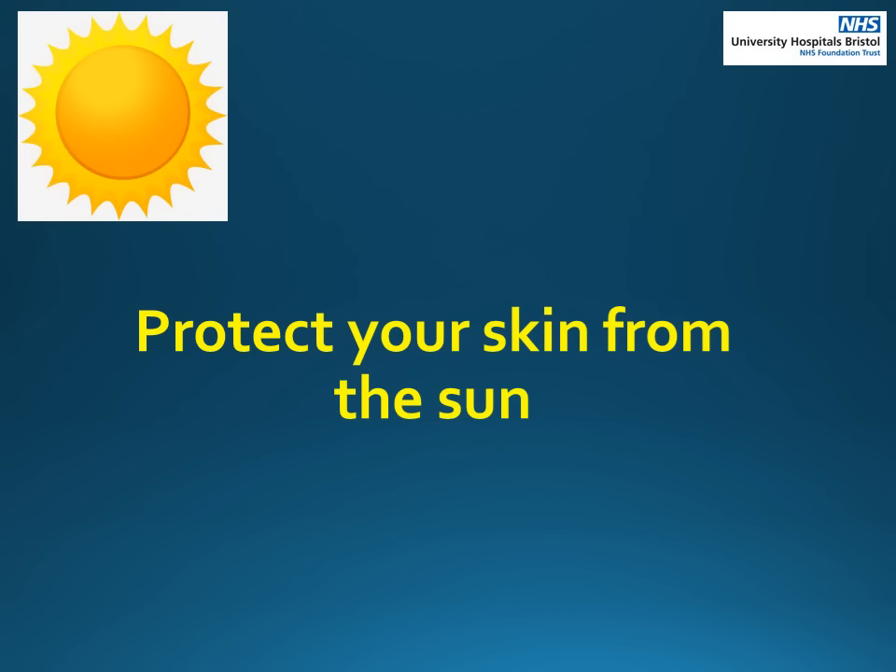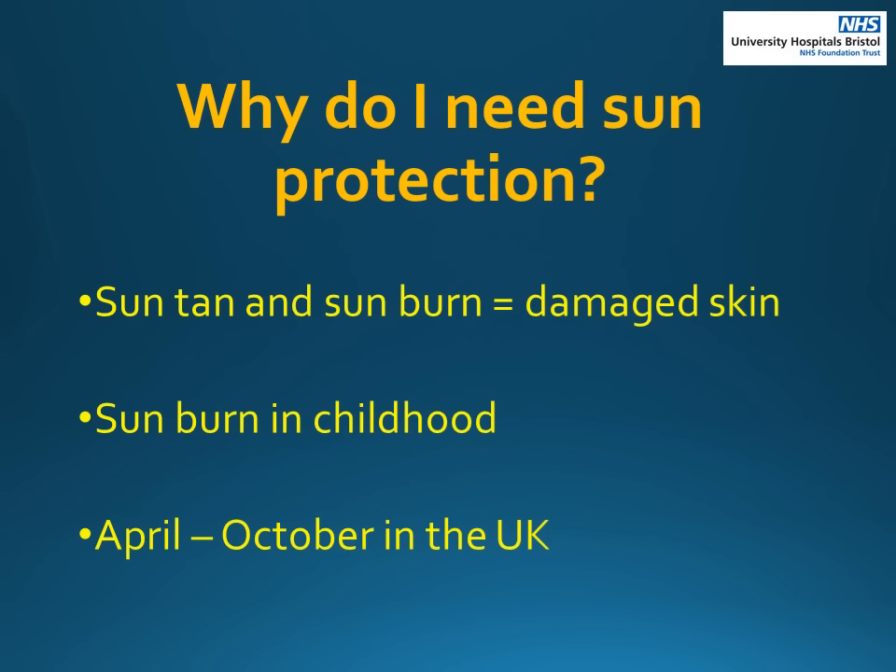We will now discuss the sun's effect on your skin and how to protect yourself to reduce the risk of getting another skin cancer. Sun rays damage the skin which can cause skin cancer. Whilst it may feel healthy having a tan, it is actually a sign that the skin has been damaged and is trying to protect itself. Too much sun can also cause premature ageing. Using after sun lotion after getting burnt may make the skin feel better but it can't repair the DNA damage done. If you had sunburn as a child, this can still have an effect on your skin at an older age. You should always be aware of the risk of sunburn if you are outside between approximately April and October in the UK.